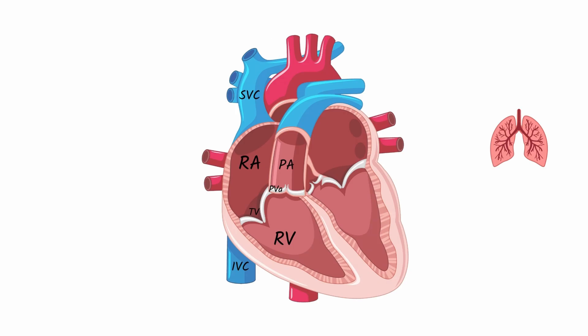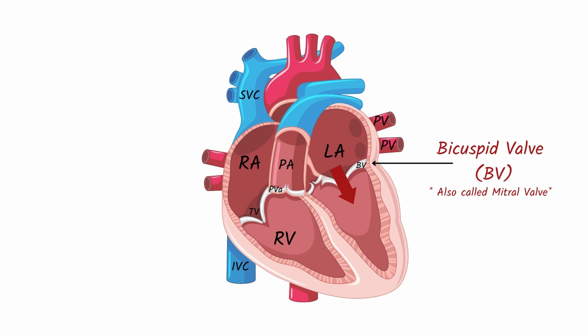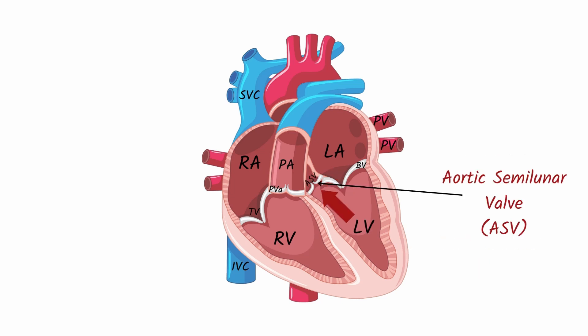After blood travels to the lungs and becomes oxygenated, it passively travels to the left atrium through the pulmonary veins. The left atrium then pumps the blood through the bicuspid valve, also known as the mitral valve, to the left ventricle. The left ventricle then pumps blood through the aortic semilunar valve into the aorta, which carries blood to the rest of the body.